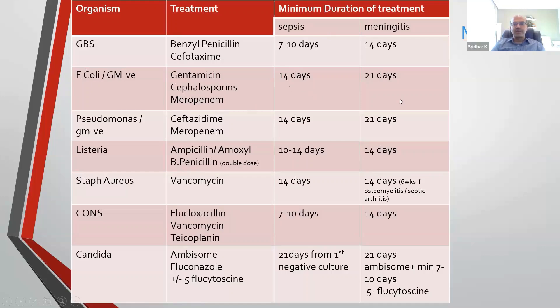For gram-negative sepsis meningitis, 21 days is almost standard. For Staph aureus, 14 days for both sepsis and meningitis, but most give up to 21 days; if there is osteomyelitis or septic arthritis, up to six weeks. For coagulase-negative staph, most do not do lumbar puncture unless the baby is really sick or there are neurological concerns, but duration is similar. For Candida, which can be difficult to eradicate, give 21 days for both sepsis and meningitis, and for meningitis often add fluconazole and flucytosine as well.